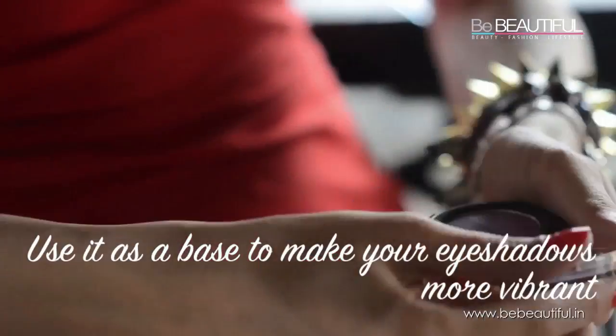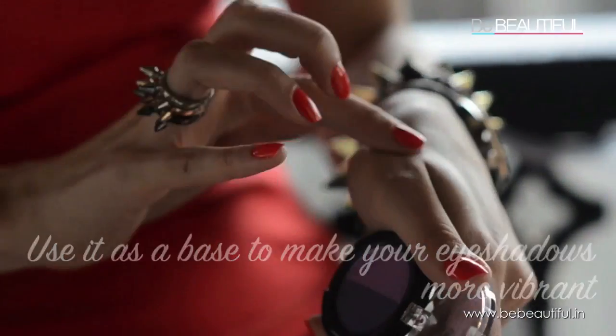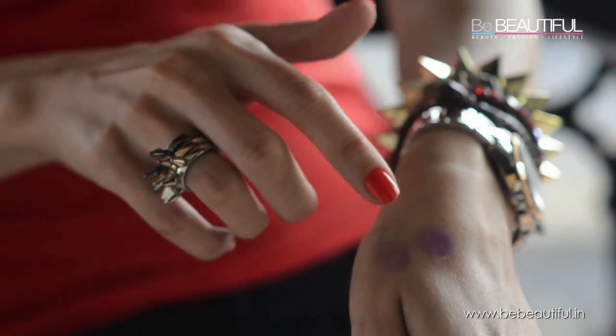You can use it as a base to make your eyeshadows look more vibrant. See the difference?